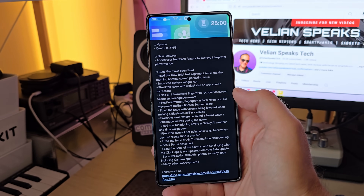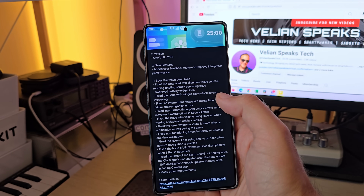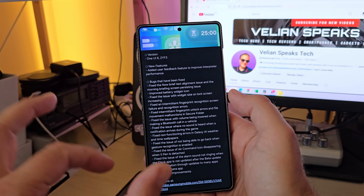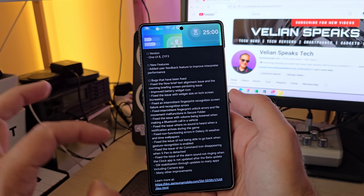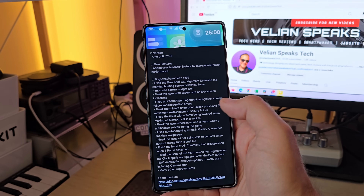Galaxy AI is really big on AI features. Bugs that they fixed: fixed the Now Brief text alignment issue, and the morning brief screen persisting issue. I'm going to try to show you how this looks right now. There has been this issue when you unlock your phone and the Now Brief bar was just a bit indented to the left.